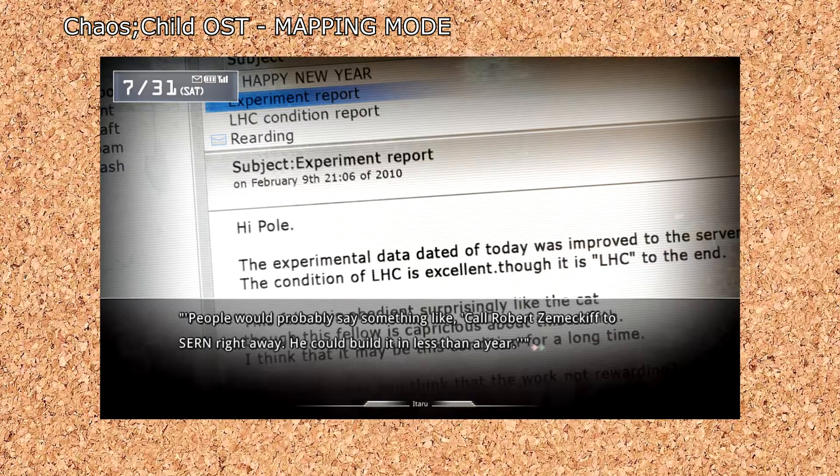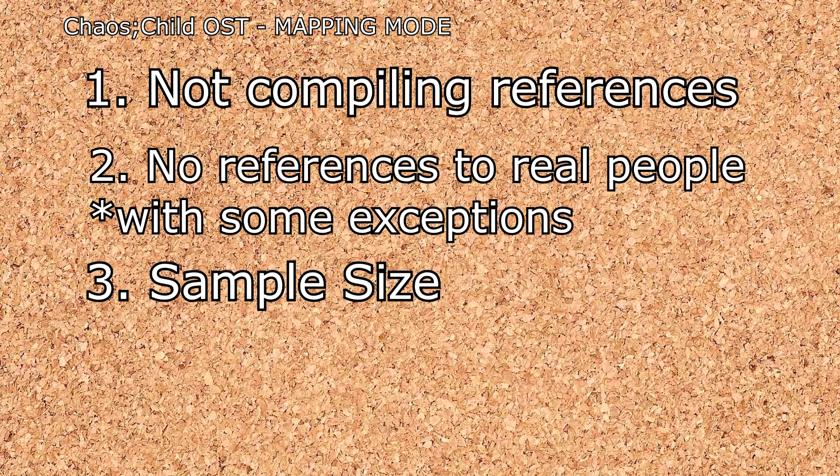Though I gotta give shoutouts to my man Robert Zemeckif, cause honestly, that one's pretty funny.